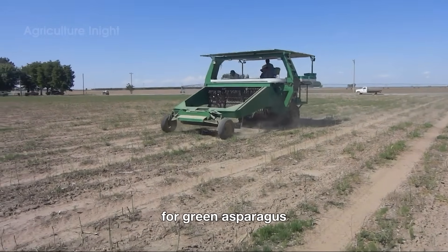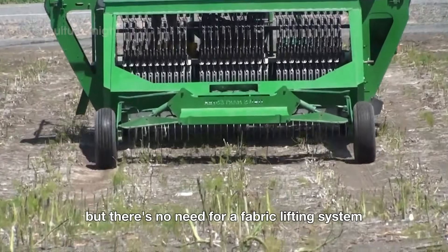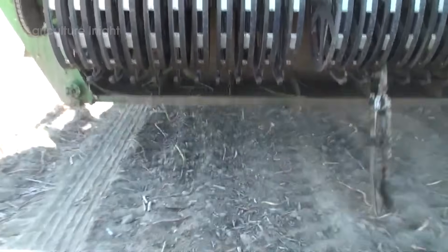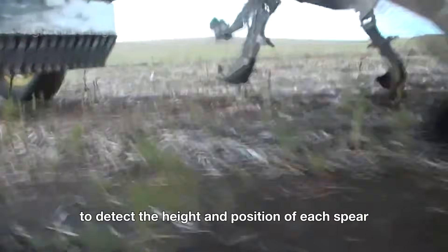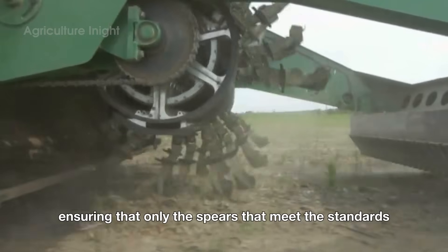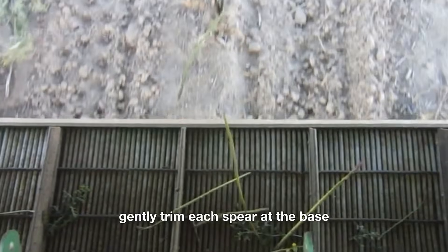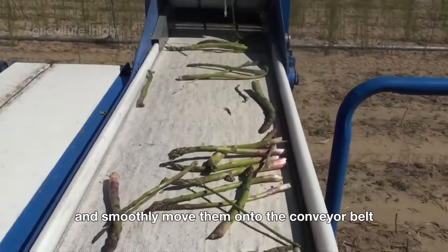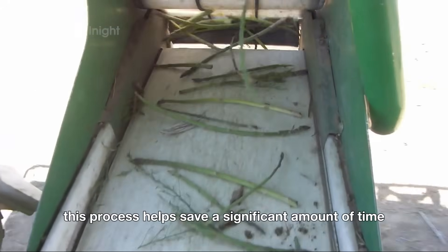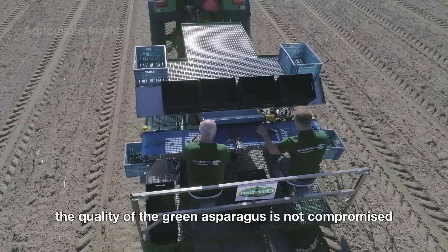For green asparagus, the harvesting machines are designed similarly, but there's no need for a fabric lifting system since the spears grow directly on the ground. The machines still use smart sensors to detect the height and position of each spear, ensuring that only the spears that meet the standards are harvested. The automatic cutting blades gently trim each spear at the base and smoothly move them onto the conveyor belt. This process helps save a significant amount of time and labor while ensuring that the quality of the green asparagus is not compromised.